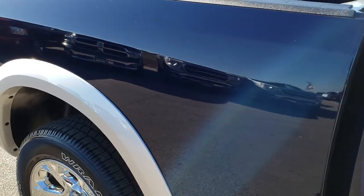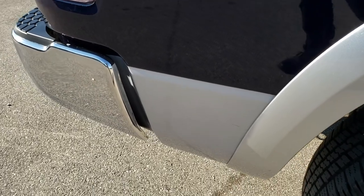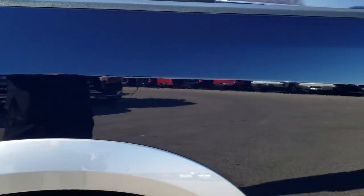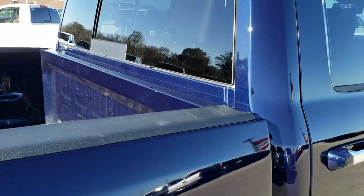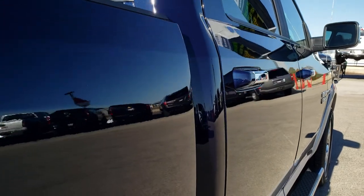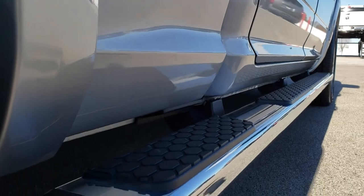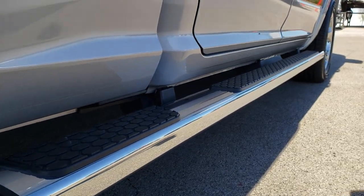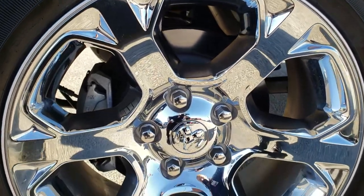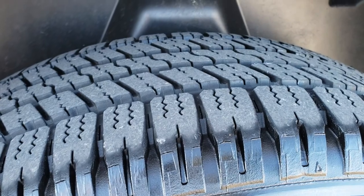We take these HD videos so if you are far away or just cannot make the trip down, you can still see the truck, hear the truck, and have confidence in the vehicle you're looking at before you even get here. The cab is in excellent shape and I didn't see one single dent or ding down this side of the truck. It does have the wheel-to-wheel side steps. The back rim is in excellent condition as well, and the back tires have just as much tread as the front tires.